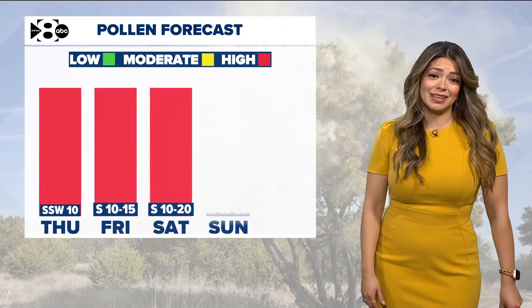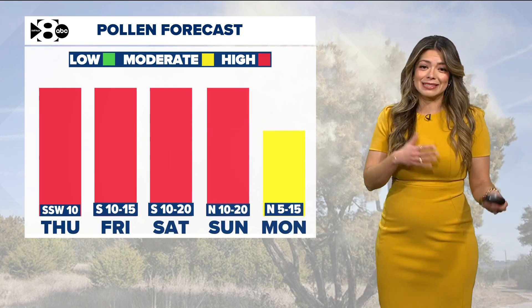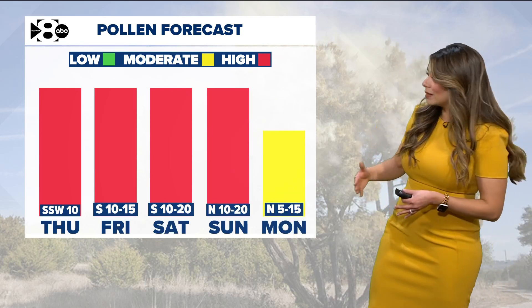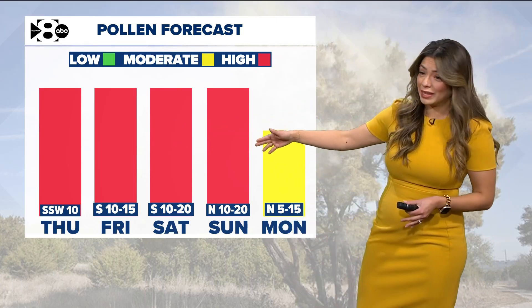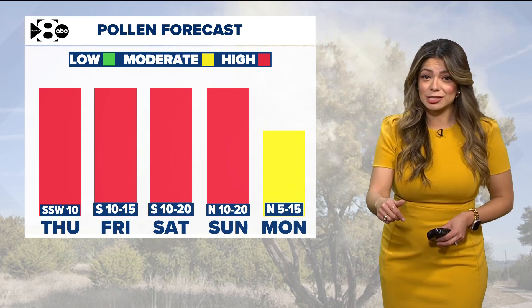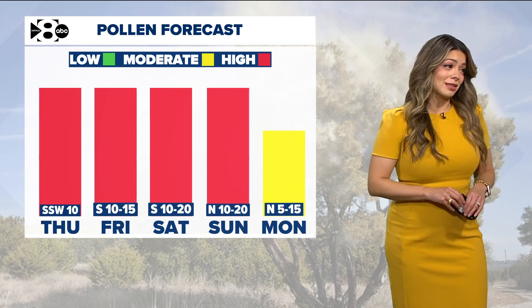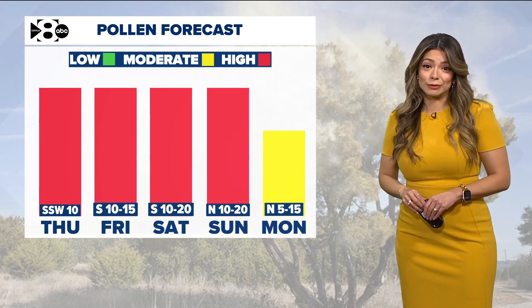So when is it going to change? Not anytime soon, unfortunately. With the winds picking up a tad today, that's going to help keep pollen levels high Thursday, Friday, and even through the weekend, even as we see a northerly wind shift. But come Monday, when rain chances return and really help soak some of this pollen down, that's when we can see levels drop, at least for a few days.